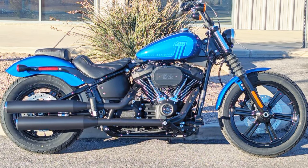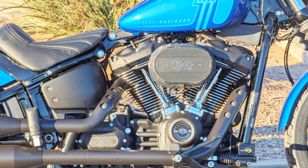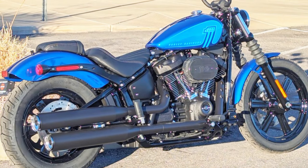Modern technology and classic Harley-Davidson features are combined in the Street Bob 114, which includes an LED headlight, keyless start and security system. This bike is a two-wheeled declaration of independence and uniqueness, not merely a means of transportation.